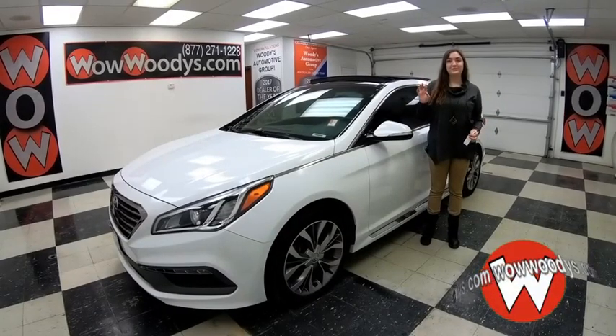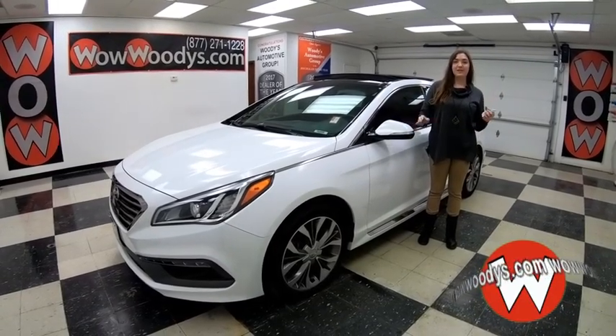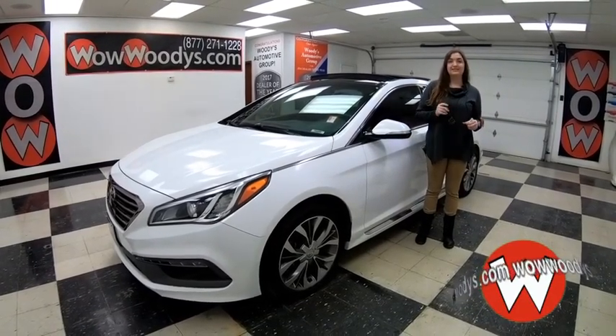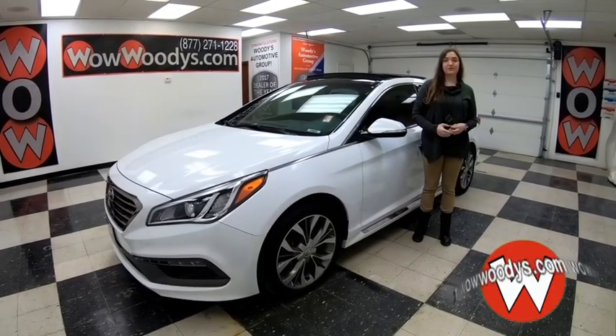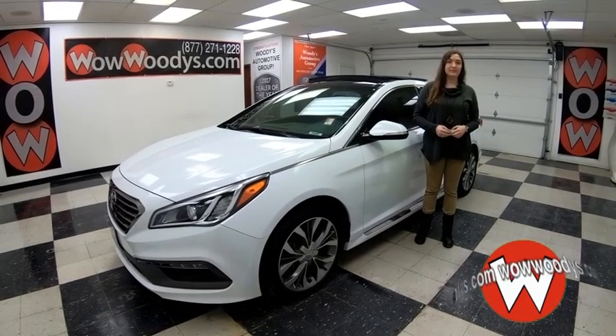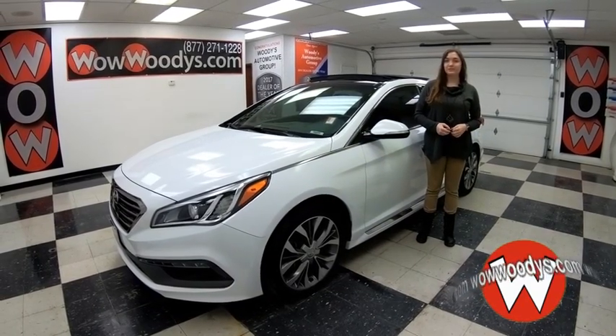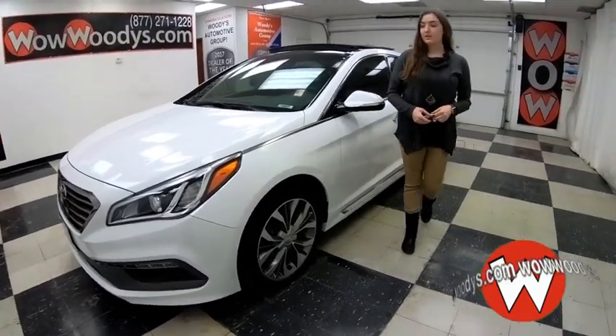Hey everyone, if you're looking for a super sporty car, check out this 2015 Hyundai Sonata. It is amazing — panoramic sunroof, heated and cooled seats, and tons more, so stay tuned. I'm Alana here at Woody's Automotive Group in Chillicothe, Missouri, the highest rated dealership in Middle America and Dealer Rater's Dealer of the Year for the past two years. You can find out why by going to over10000reviews.com.